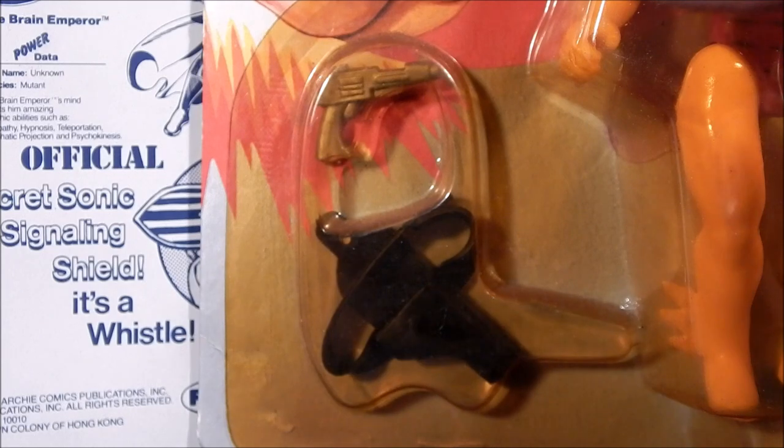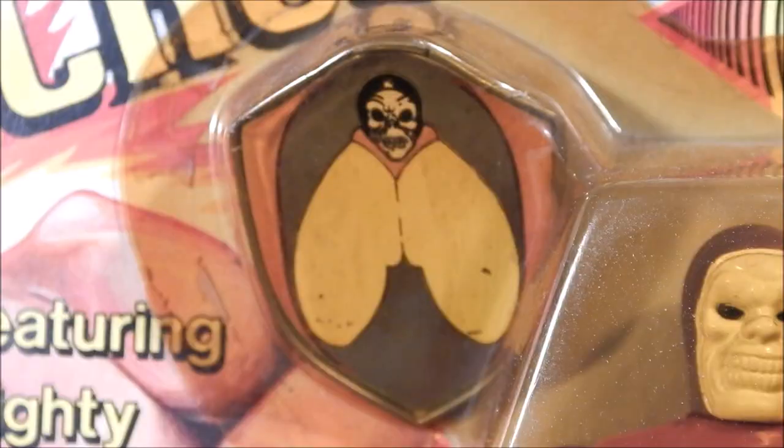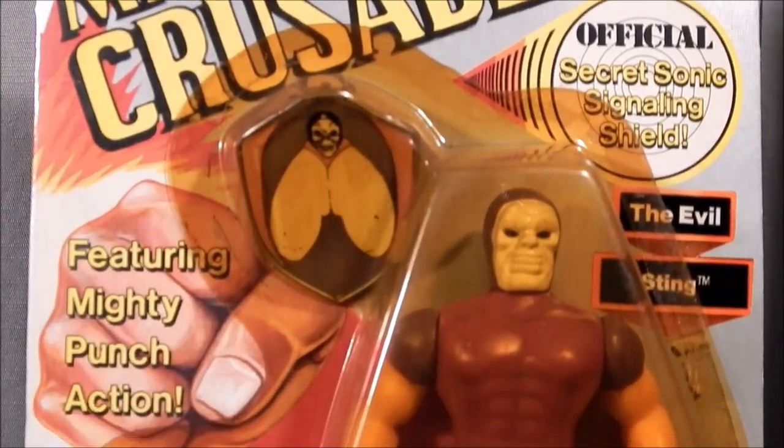The Sting came with two accessories — he came with a pistol, and he came with a belt and a holster. Here's a good look at the secret sonic signaling shield for the Sting, and a good overall look at the figure on card.